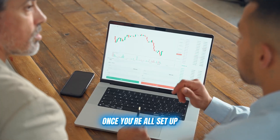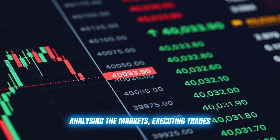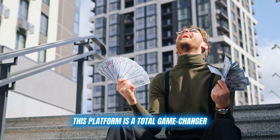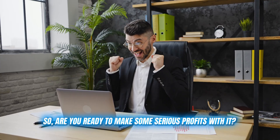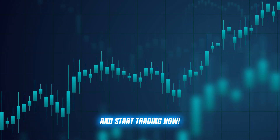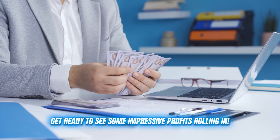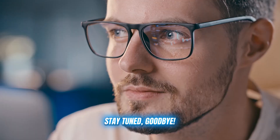Once you're all set up, simply tell the bot what level of assistance you need and let it work its magic — analyzing the markets, executing trades, and giving you a significant edge with all its analysis tools. This platform is a total game-changer, whether you're a fresh crypto noob or a seasoned trading pro. So are you ready to make some serious profits? Click on the link in the description below and start trading now. Leave a comment below if you have any questions, hit that like button to show some love, and get ready to see some impressive profits rolling in. Thanks for watching and I'll see you in the next video. Stay tuned, goodbye.